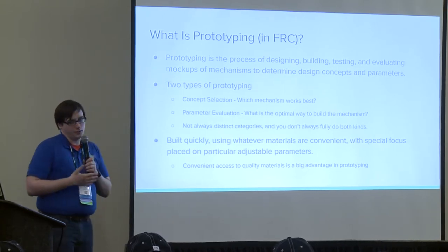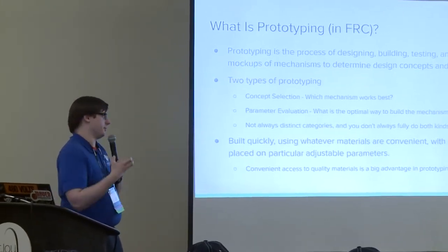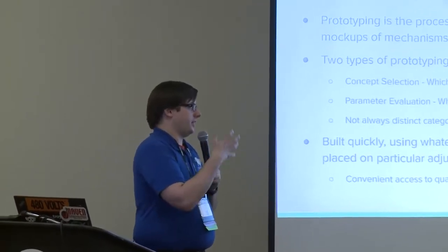Prototypes are built quickly using convenient materials, with special focus placed on the adjustable parameters you want to learn about. Teams that effectively prototype will stockpile old parts from old robots—great for veteran teams—and also stock FRC build materials in advance: some motors, structure, and gearboxes ready to go, so prototypers aren't waiting on orders to test an idea. Obviously that's dependent on your team's finances and organization, but if you can do it, it's a big advantage.